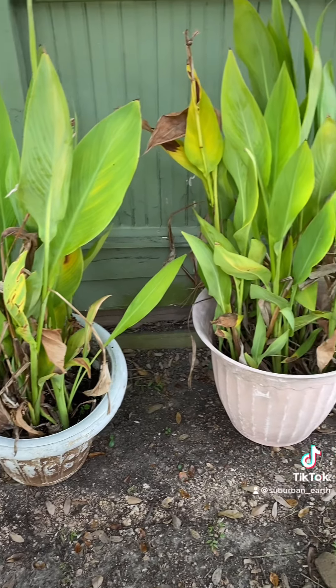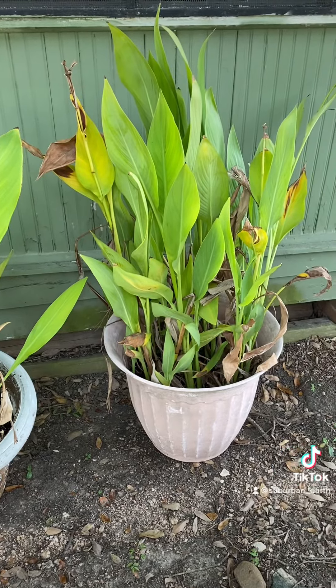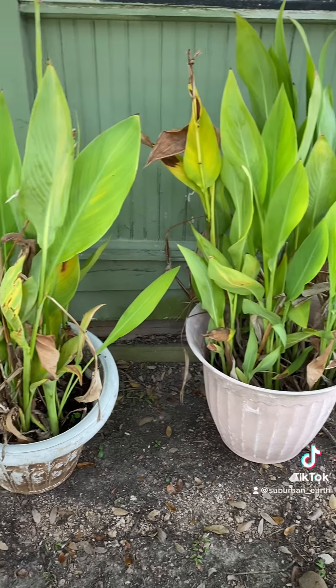I also got these awesome lilies. If you can think of an idea of what to do with them, let me know in the comments. Thanks you guys!